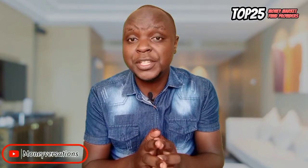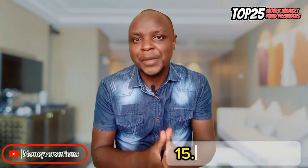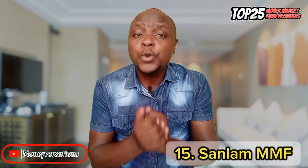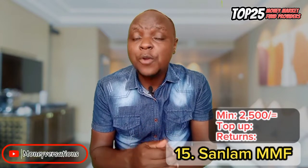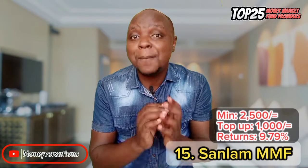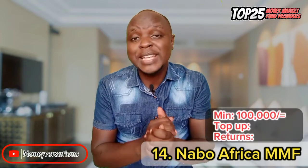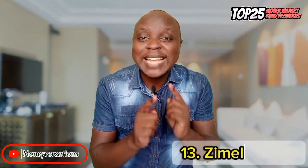Let's start with the top 15 yield-wise. At number 15 is Sunlum — one of the solid players in the money market fund charts. They are also behind the Standard Chartered Shillingi Fund. You can open an account with as little as 2,500 bob, top-ups from 1,000 bob, and their current rate is 9.79%. Next is Nabo Africa Money Market Fund, requiring a minimum of 100,000 bob to open and 10,000 for top-ups, at a current rate of 9.81%.